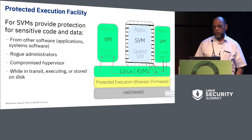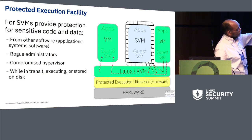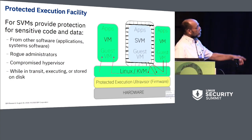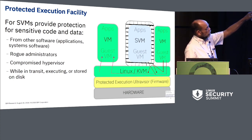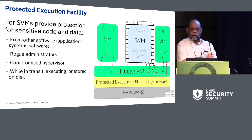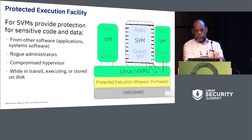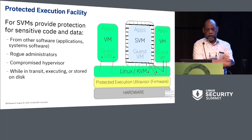Here's our quick overview. We have hardware at the bottom, the Protected Execution Ultravisor on top of it—which is firmware—then Linux KVM on top of that, with both normal virtual machines and secure virtual machines running on top of Linux KVM. As the red arrows indicate, you can't access the secure virtual machine's memory from a normal virtual machine or from Linux KVM. The system doesn't allow that.